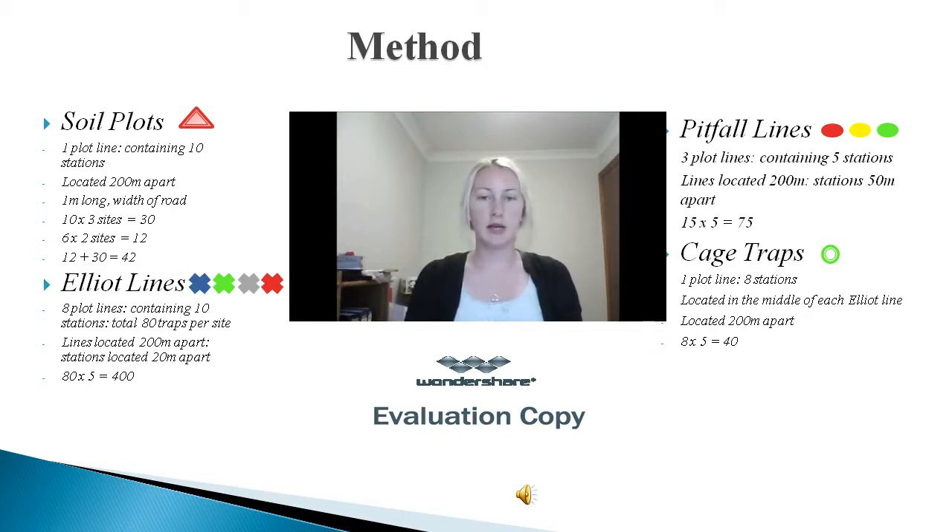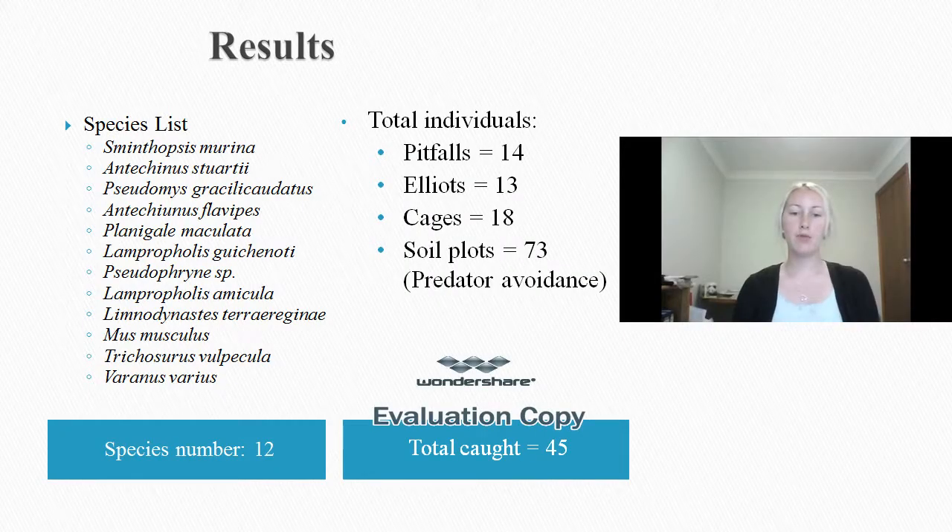Each site contained 15 pitfalls, 8 cage traps and 80 Elliot traps. The sawplots were subject to human error, with only three sites having ten stations and the other two only having six.